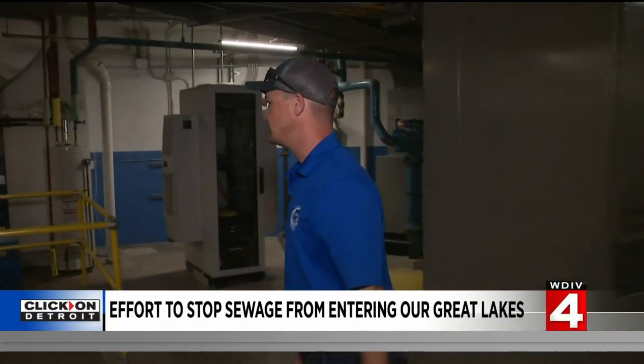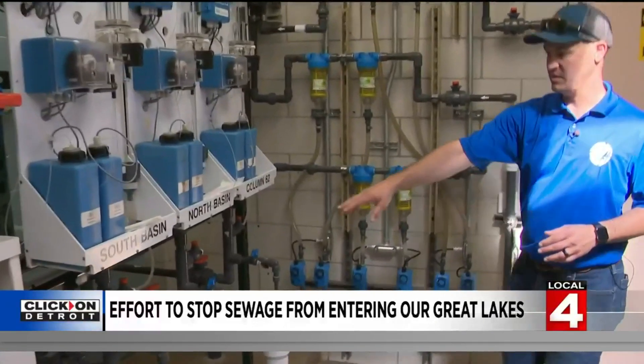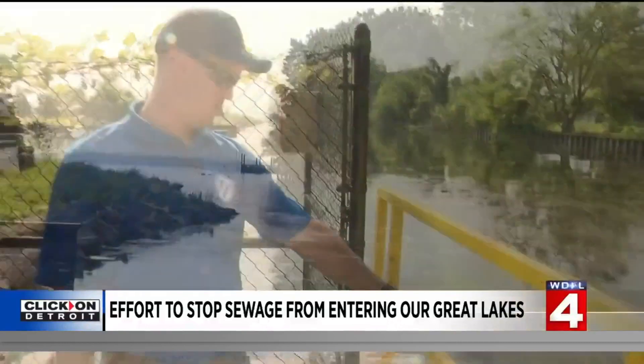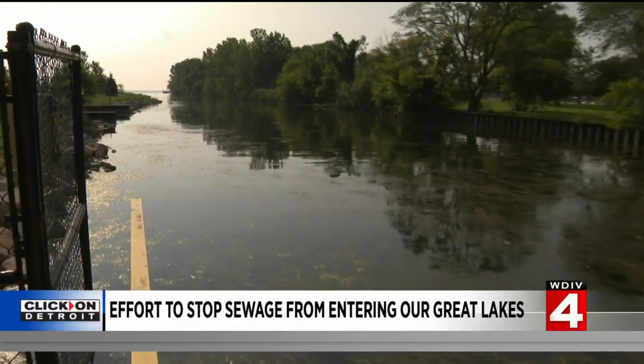During rain events, as it starts raining, we'll pump as much as we can down for treatment. Steve Rzicki with Macomb County Public Works gave us a tour of this pump station — a treatment facility creating what's called combined sewage overflow: treated sewage and stormwater to be discharged into Lake St. Clair, but rarely and only if absolutely necessary to prevent flooding.